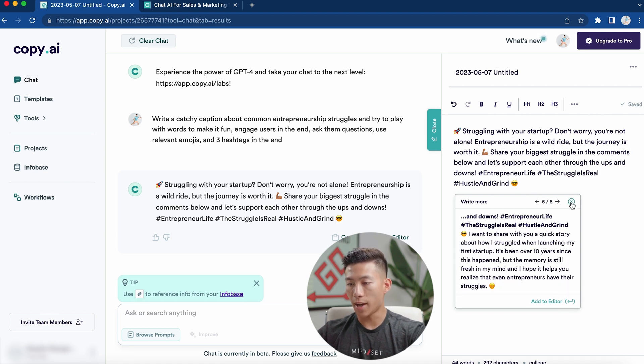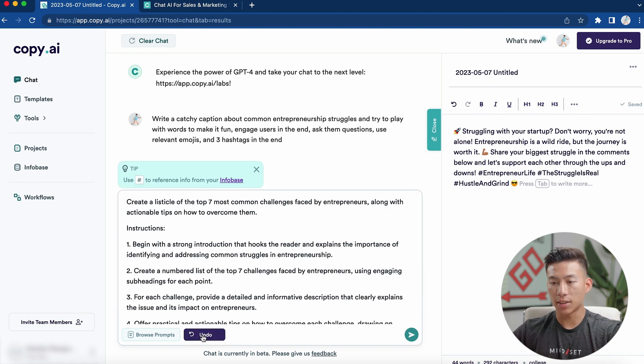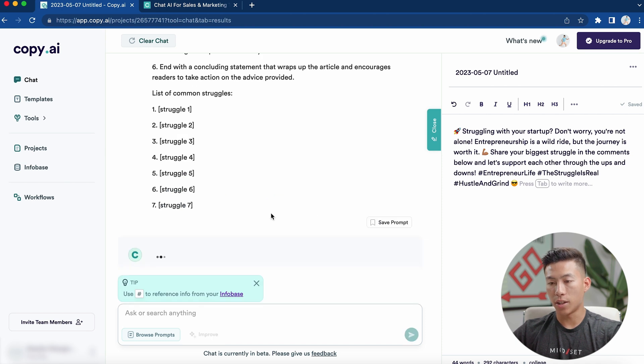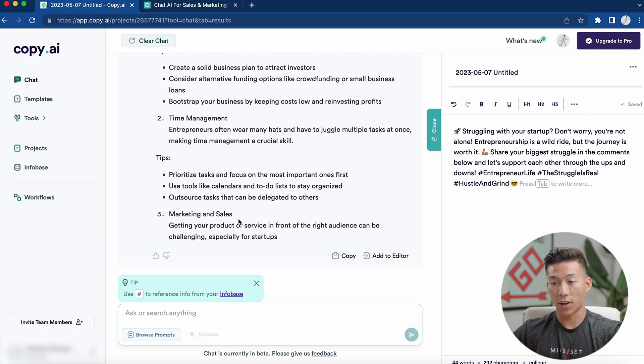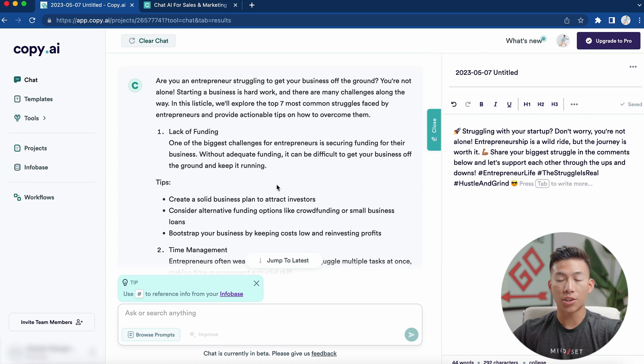Going back to the chat prompt, let's say I want to ask: what are the most common struggles in entrepreneurship? I can click the improve button, which within a matter of seconds creates a new version of my prompt that's way better. I can go through and change anything I want, add extra instructions, and then click send. It starts generating very, very fast — within seconds you could literally post this onto any social media platform. Of course you'd need to change some things around, but it's just crazy how fast it spits something out.